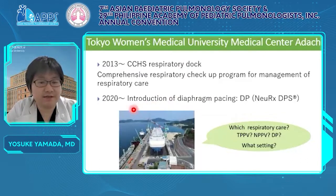Since 2020, we have studied the introduction of diaphragm pacing, which has many possibilities for improving the prognosis and QOL in CCHS. I will talk about this new technology in the latter part.